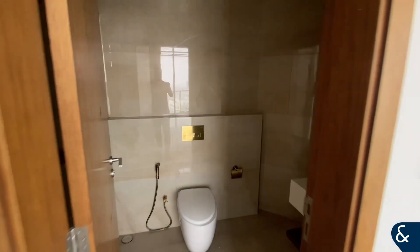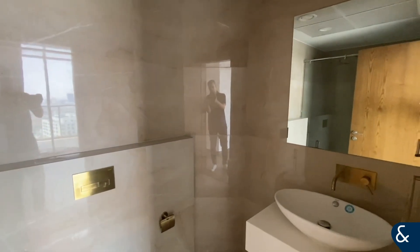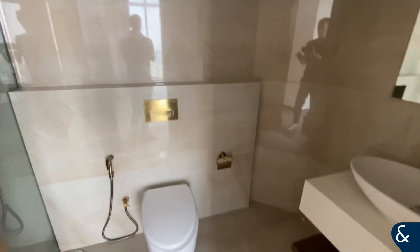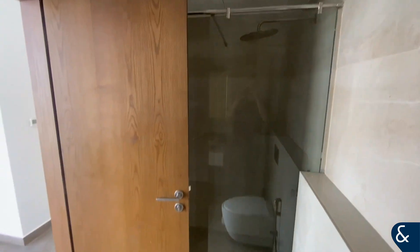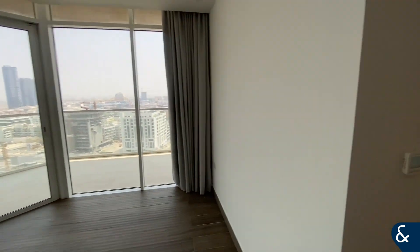There's a nice big bedroom and a large ensuite with the shower. This tower is renowned for its good quality, so it's very popular.